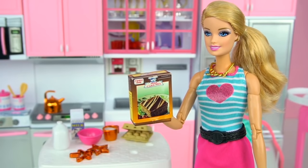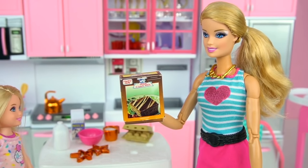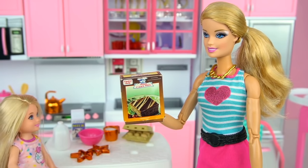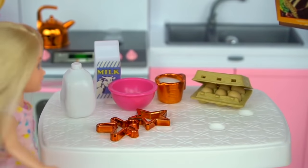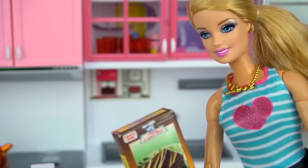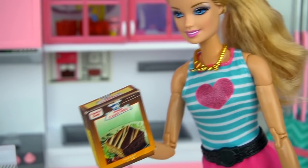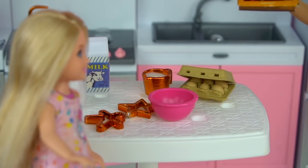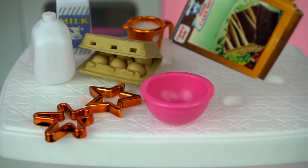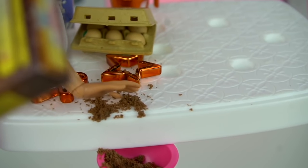Chelsea, are you ready to make the best brownies ever? Of course I am, Barbie. I even got all of the ingredients ready. Perfect — I have a bowl, milk, eggs, and cookie cutters just in case. Good job. Okay, the first thing we need to do is pour all of the brownie mix into the bowl. Oops, I dropped a little bit. That's okay, we'll put it right into the bowl.